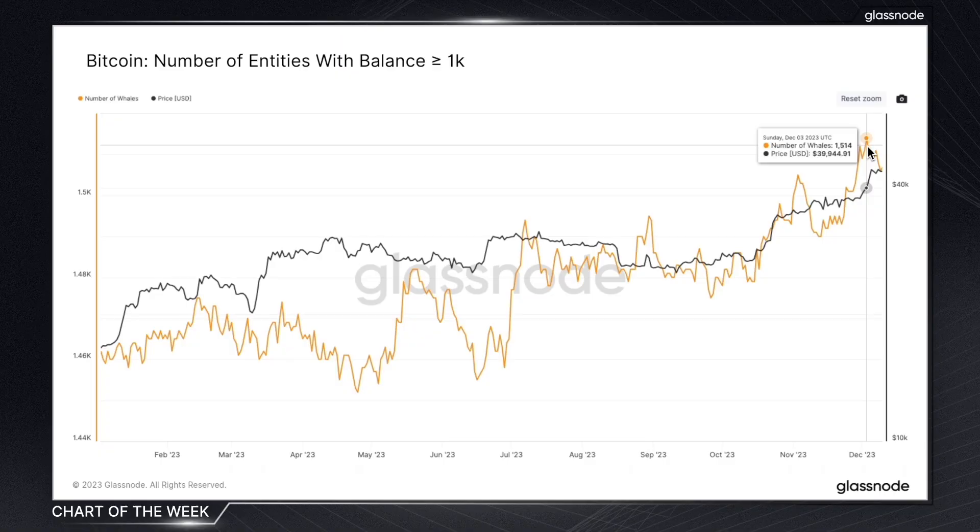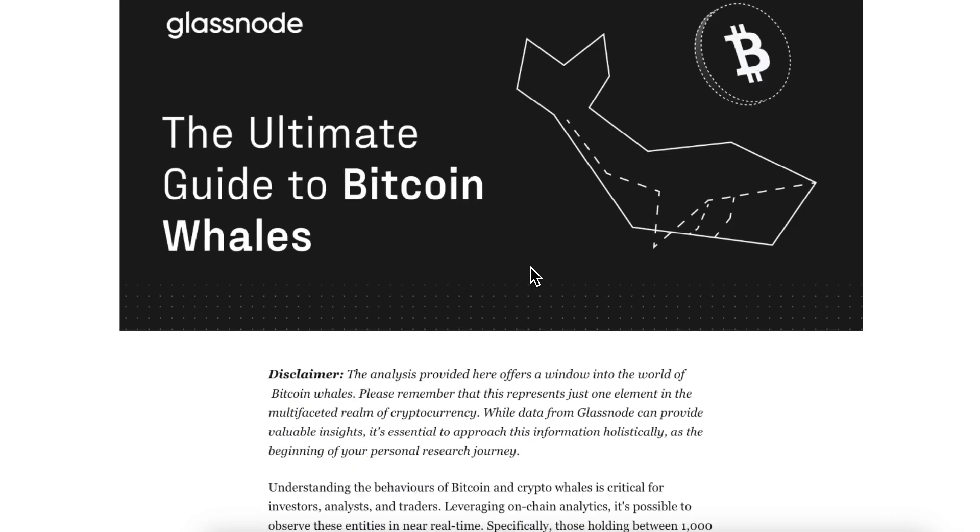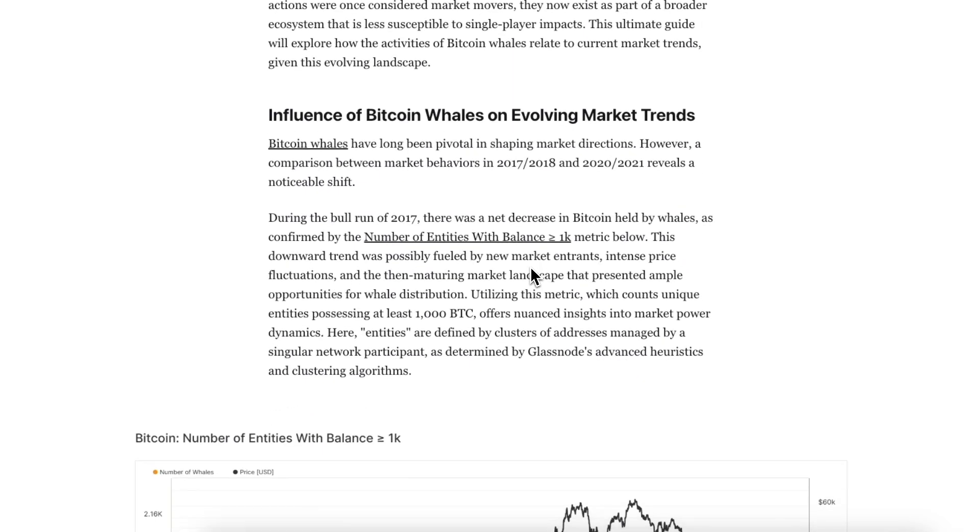For a deeper dive into this cohort and other on-chain metrics, visit our insights page, where we've published a few articles that are purely dedicated to Bitcoin whale watching. Until next week, folks — we'll be back again with more on-chain insights from Glassnode.